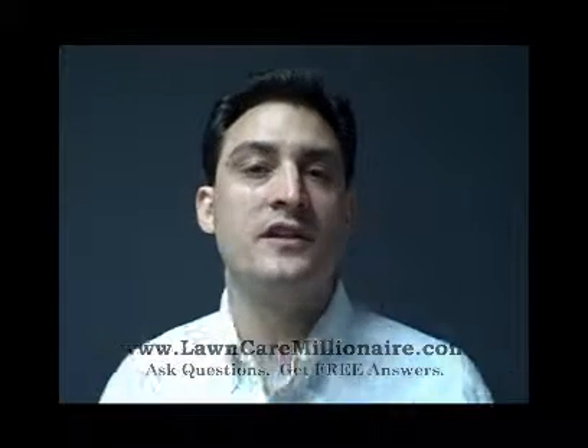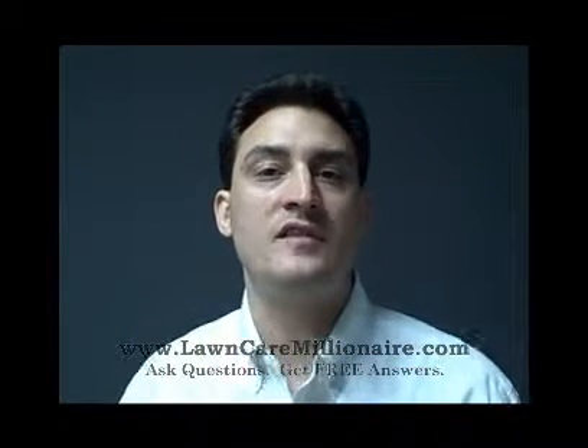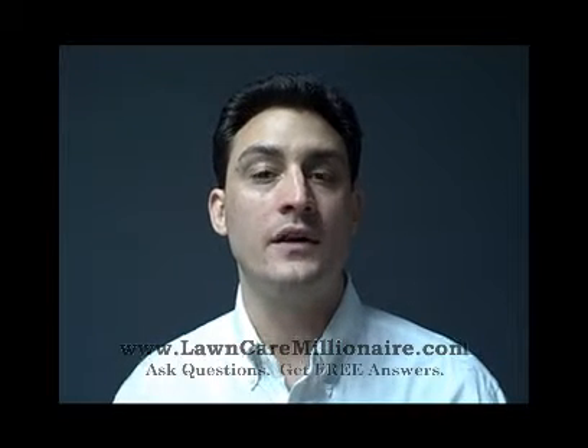Hey, it's Jonathan with Toshnik. The question is, I bought a lawn care business and I already own a painting business. How can I use one business to help get more clients?